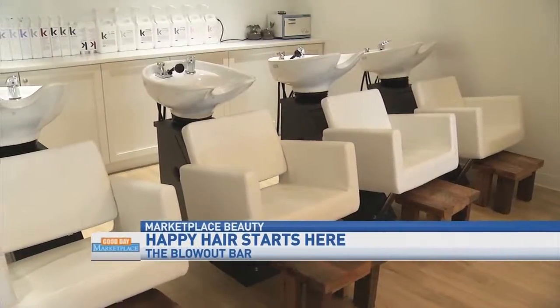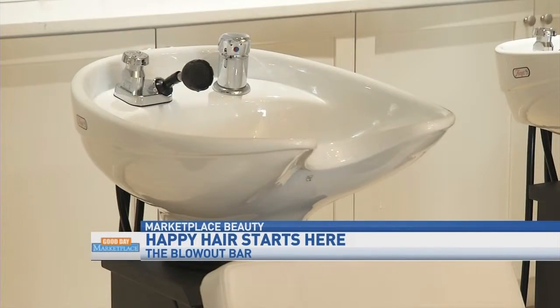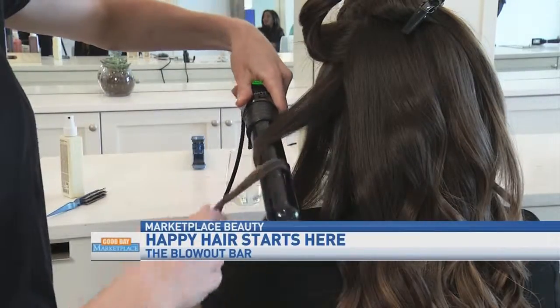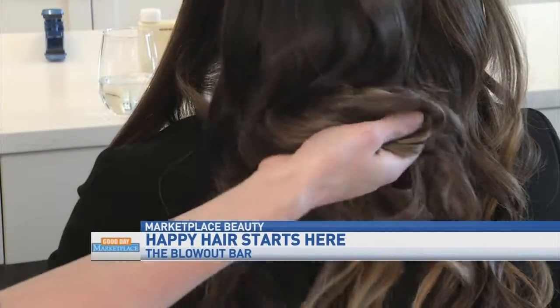Where'd you get the idea for the blowout bar? We went to New York City about six years ago and stumbled across one there — we loved the concept. Both of our hair is very thick and takes long to blow dry, so we couldn't wait to come back to Columbus and open one up here.